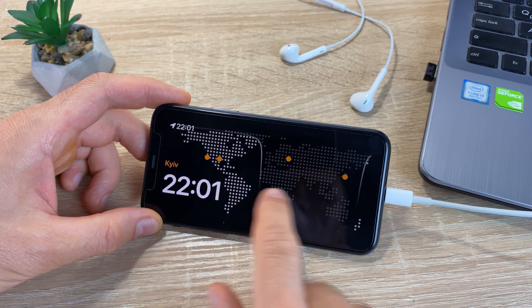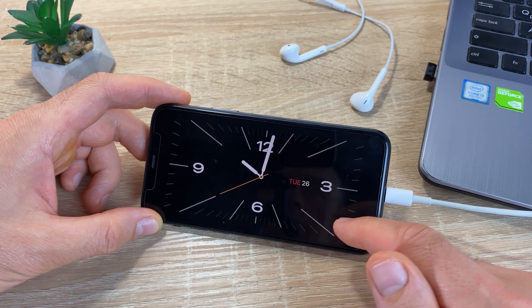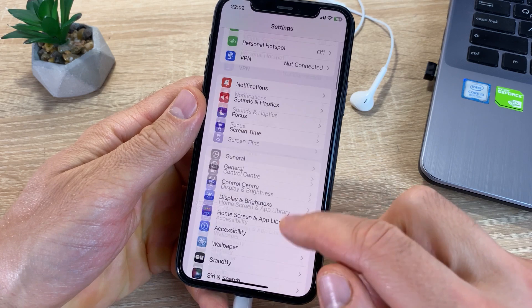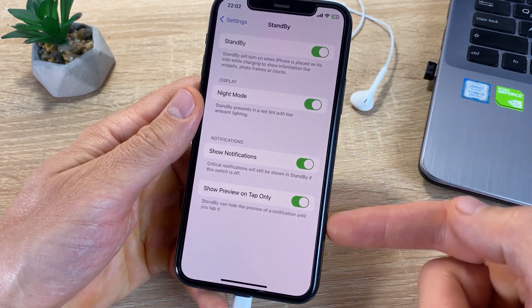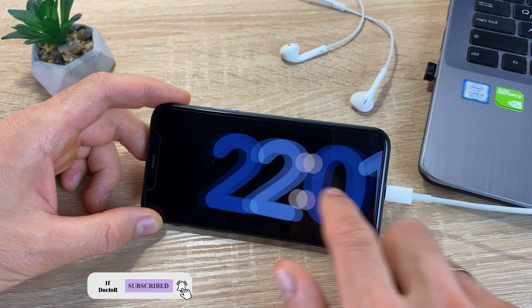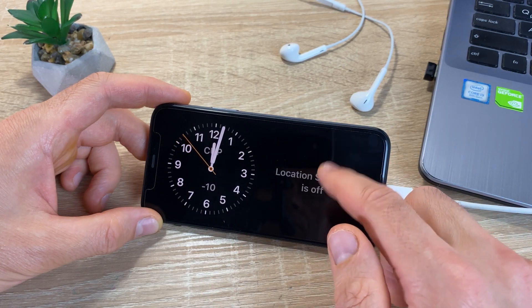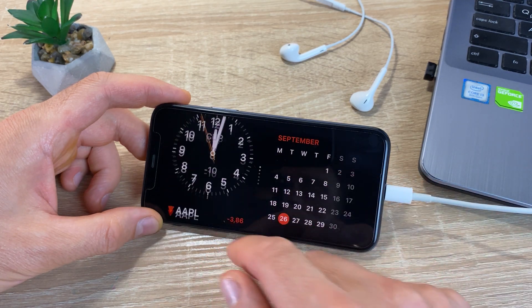The StandBy, or Bedside Clock, feature also appears in iOS 17. You can activate it in Settings > StandBy. It turns on night mode, changes the way notifications are displayed, and once activated, holding the iPhone horizontally while charging starts a custom bedside clock mode. Cool, isn't it?